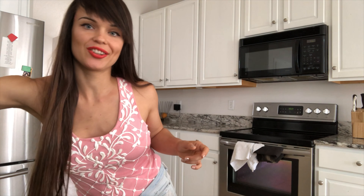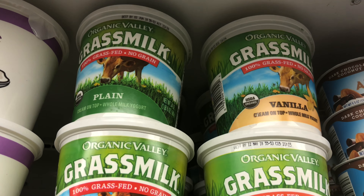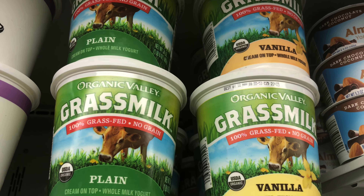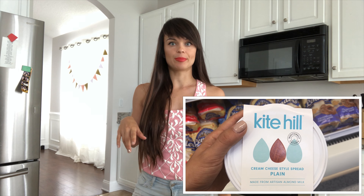Another idea for breakfast includes that grain-free granola with plain Greek yogurt. If you're doing dairy-free, I love the grass milk products — it's called Grass Milk by Organic Valley. There's also a company called Kite Hill that makes dairy-free almond-based products, and their stuff is really tasty with the least amount of additional ingredients. You can mix it with the granola, add a little bit of honey and some berries — it's delicious and very filling.